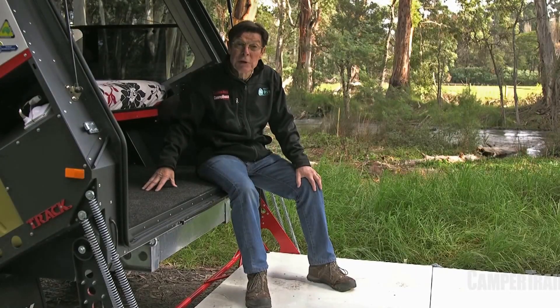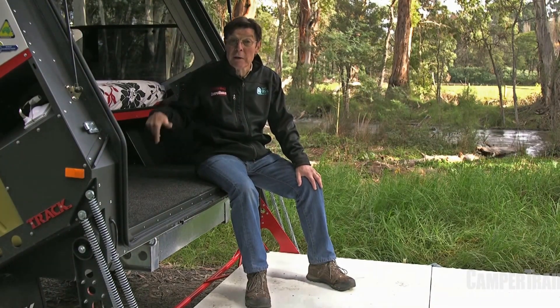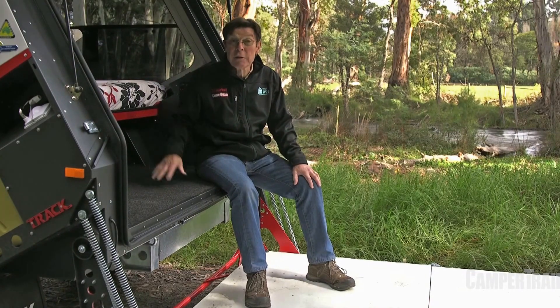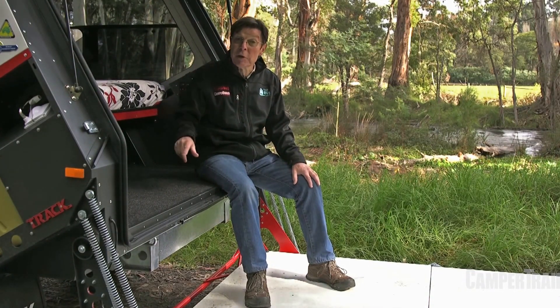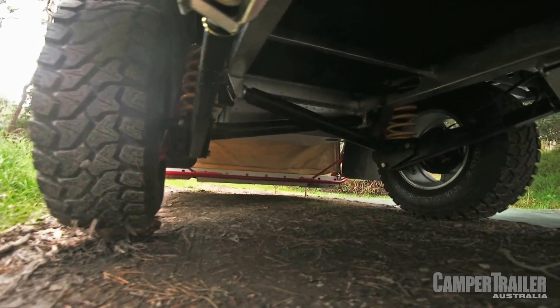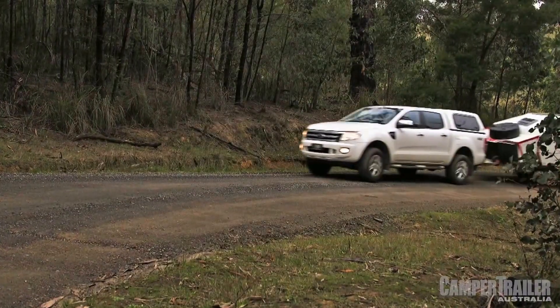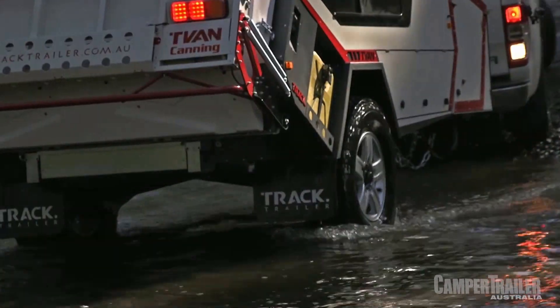Also out of sight on the Mark IV T-Van is a new 108 litre rear-mounted water tank below me here. Previously the T-Van had two 70 litre tanks. Now another 70 litre tank is optional up front, which would give you a total of 178 litres of fresh water carrying capacity versus 140 in the previous T-Van. That's a lot of self-sufficiency out in the bush.